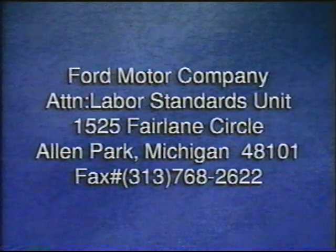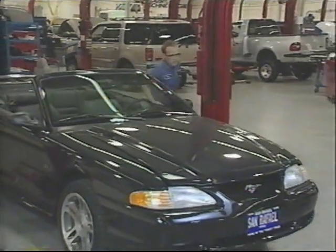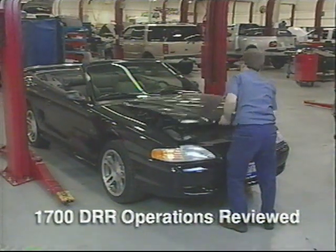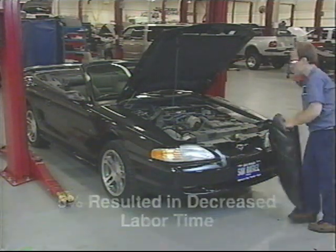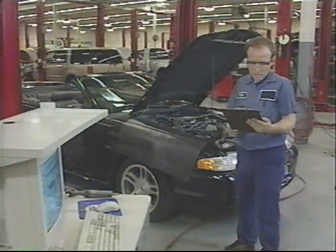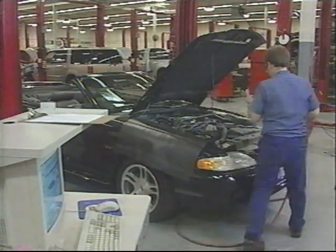Ford will acknowledge receipt of your DRR form within 45 days. That's all it takes to start the dealer request for review process. These reviews often result in labor time changes. For example, in 1997, about 1,700 reviews were completed. 41% of these resulted in an increase in labor time allowance, 5% resulted in a decrease in the time allowance, and 54% resulted in no time change. Ford takes DRRs very seriously.